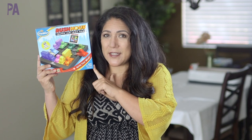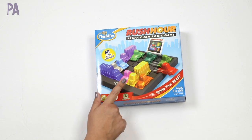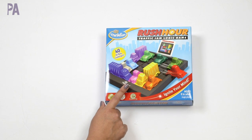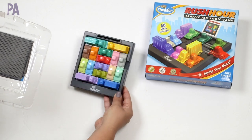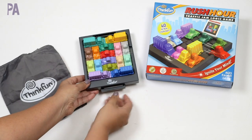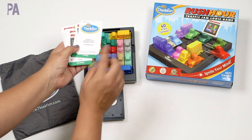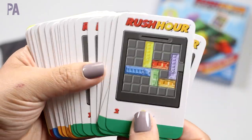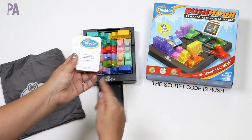A couple of weeks ago I showed you Rush Hour Junior — this time I'm showing you the version for eight years old and up. Some of you already know this game from my comments — you tell me it's one of your favorites. It's a single-player game that comes with a game board and more pieces than the junior version, but the same concept. There are 40 challenge cards with difficulty levels: beginner, intermediate, advanced, and expert — so you can always progress to the next level once you've mastered the previous one.